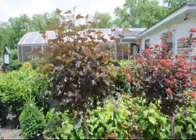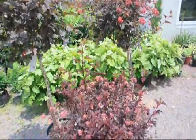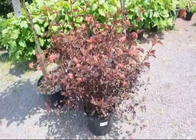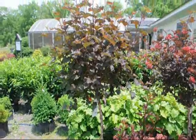Ninebarks are a native plant that comes in both a tree and a shrub form. The tree form will go to about 8 feet in height and the shrub form will do 8 to 10 feet. Both will have a white flower in the springtime followed by that red that you see in the picture, which is a seed head that remains on for quite a long time.